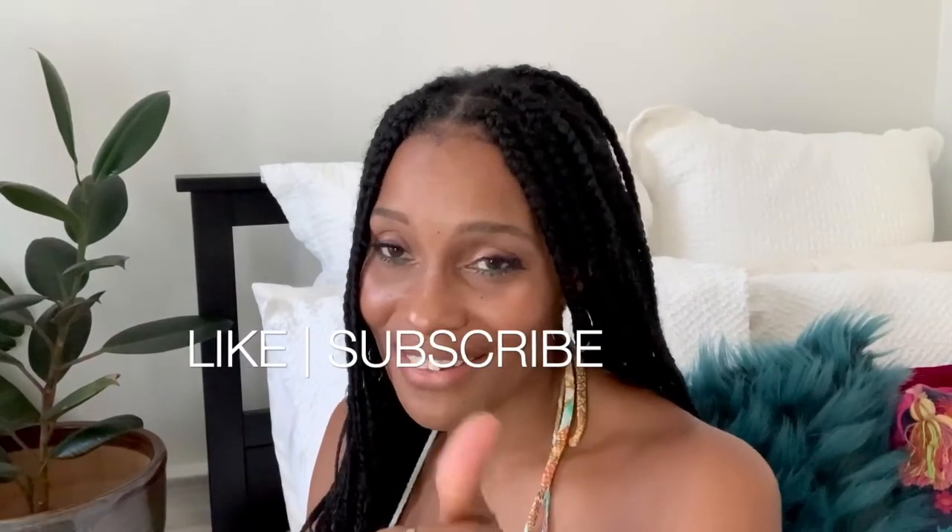That's it, guys — that's the end of my summer hat collection and I hope you enjoyed! I would love to see you again, so please subscribe, don't forget to give me a thumbs up, and hit that bell so you're notified every time I have a new video. If you have any questions about anything I wore in this video, please leave them in the comment section — I look forward to hearing from you soon. Bye bye!